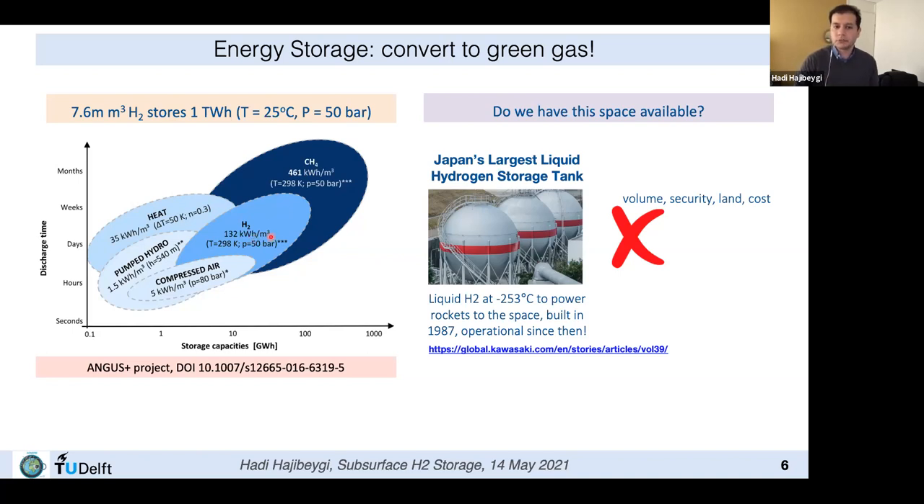A cubic meter of hydrogen at around 50 bar room temperature stores about one Tesla car battery's worth of energy. You would need about 8 billion cubic meters to store the entire annual consumption of the Netherlands, assuming perfect conversion efficiency — though exergy analysis and conversion factors must be accounted for. You could also take CO2 and create green methane, giving about four times the energy capacity but longer reclaim time. Either way, if you convert to green gas, you need storage facilities — where do you store billions of cubic meters?